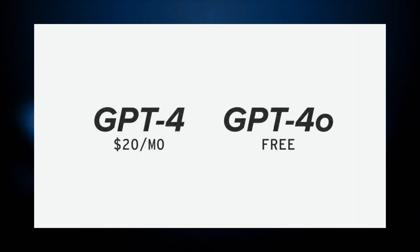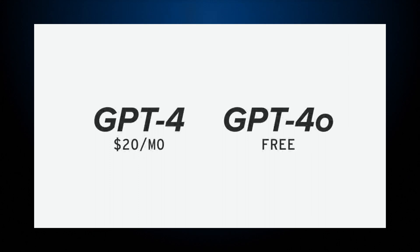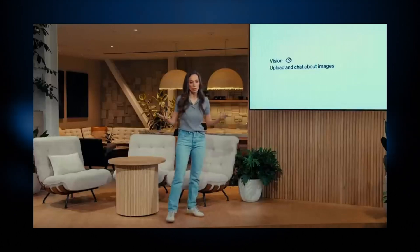Previously, GPT-4 came with a $20 per month subscription, but now everyone can enjoy the full suite of advanced features at no cost with ChatGPT 4.0.